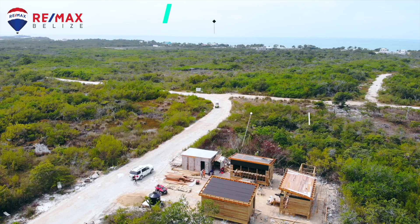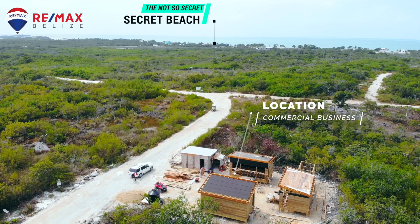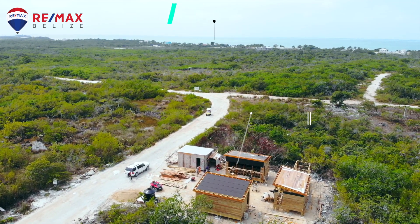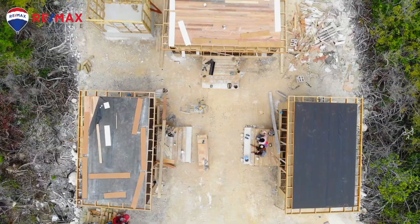It's Will Mitchell here. I want to give you guys a quick update on the Secret Beach area. This is a commercial development that one of our clients is doing. It's right on the main road — we're a few hundred yards from Secret Beach, so very close proximity, great location. And this road is where all the traffic going into Secret Beach passes by.